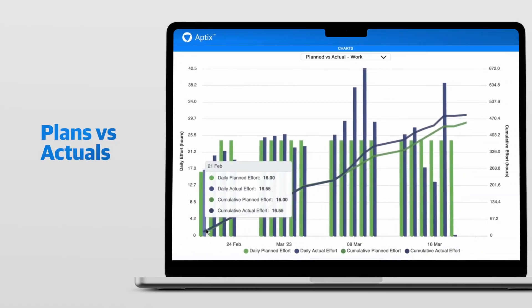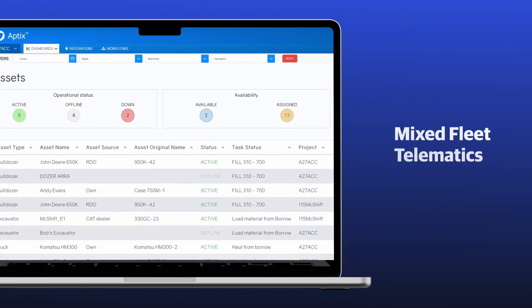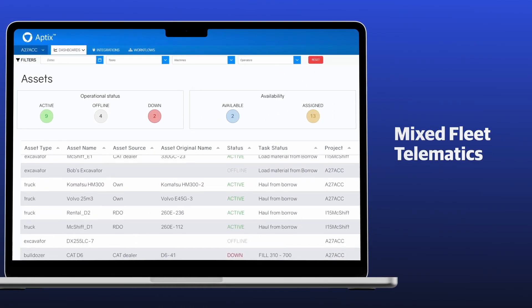Aptix makes reporting planned versus actuals easy and automatic by collecting field activity from machine control systems and mixed fleet telematics.